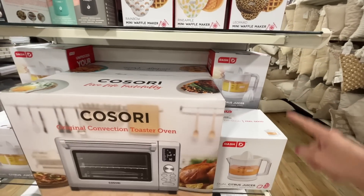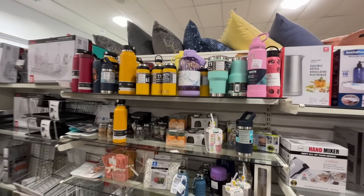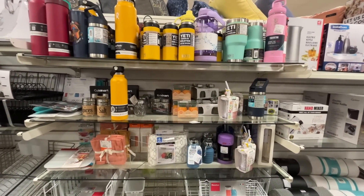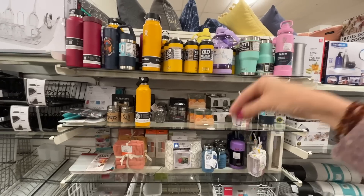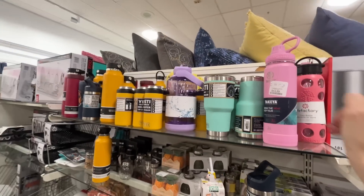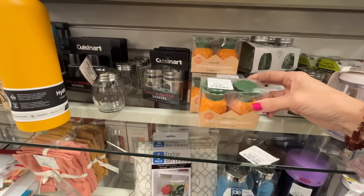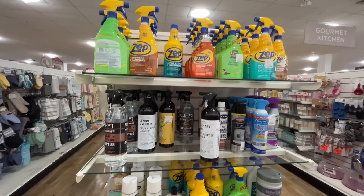I feel like I need to do another giveaway. A citrus juicer — oh my gosh! I found some water bottles, but here's my thing: I need one that will fit in my cup holder, holds a lot of water, and has a straw that I can close and bring to the gym. I don't think any of these fit those qualifications, so moving on. Look at these — are those carrots or pineapples for salt and pepper shakers?